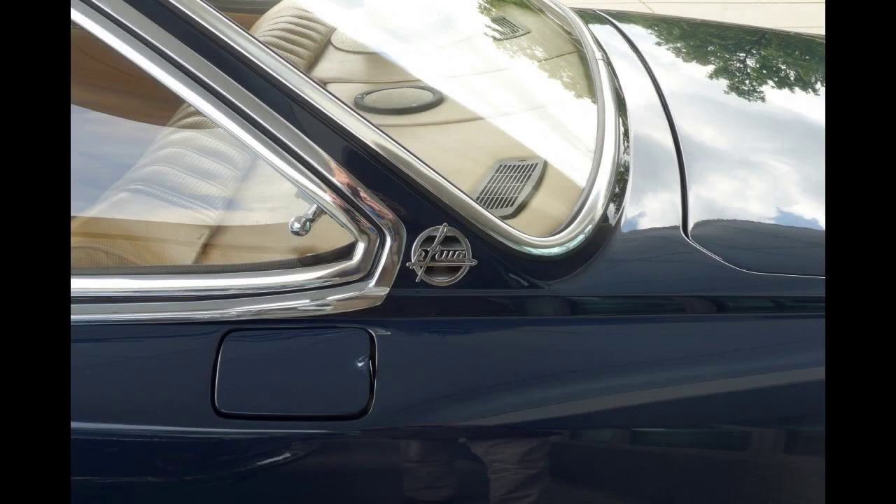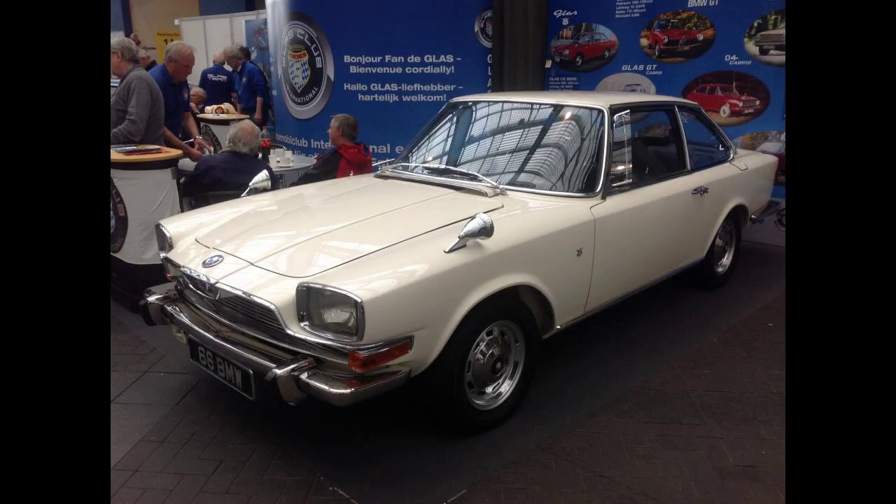In contrast with their treatment of the smaller Glass GT, BMW resisted any temptation to give the BMW-branded Glass 3000 V8 a BMW-style twin kidney grille.